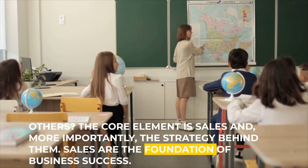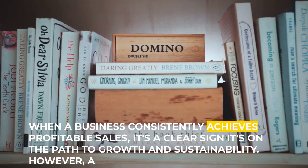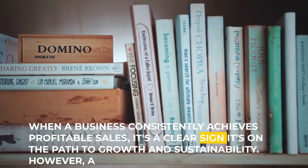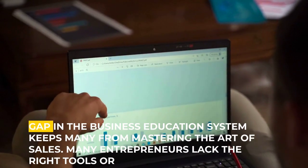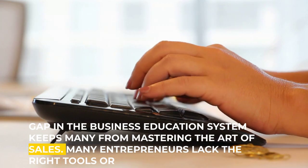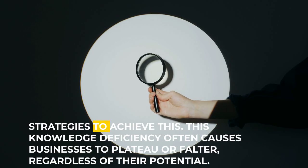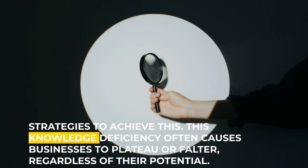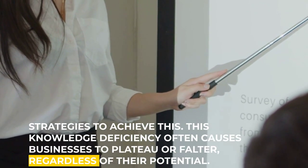Sales are the foundation of business success. When a business consistently achieves profitable sales, it's a clear sign it's on the path to growth and sustainability. However, a gap in the business education system keeps many from mastering the art of sales. Many entrepreneurs lack the right tools or strategies to achieve this, and this knowledge deficiency often causes businesses to plateau or falter, regardless of their potential.